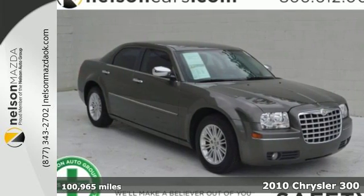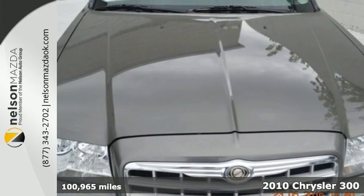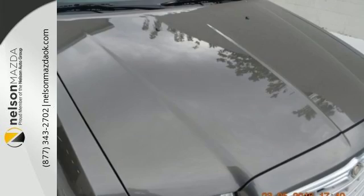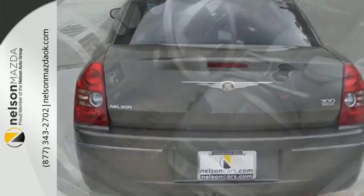Here's a 2010 Chrysler 300. The roomy and refined Chrysler 300 is loaded with standard features, including air conditioning, one-touch power windows, remote power door locks, a tire pressure monitor, and child seat anchors.